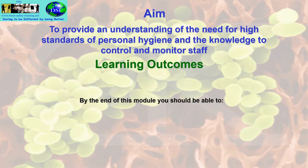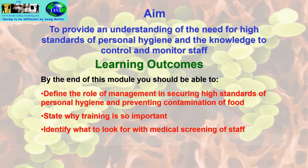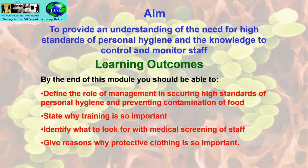The learning outcomes: by the end of this module you will be able to define the role of management in securing high standards of personal hygiene and preventing contamination of food, and also the role of supervisory staff in securing high standards of personal hygiene. You will identify what to look out for with medical screening of staff, and give reasons why protective clothing is so important.